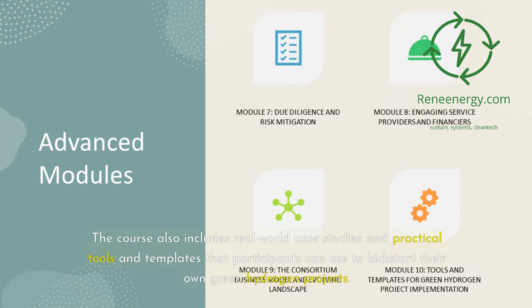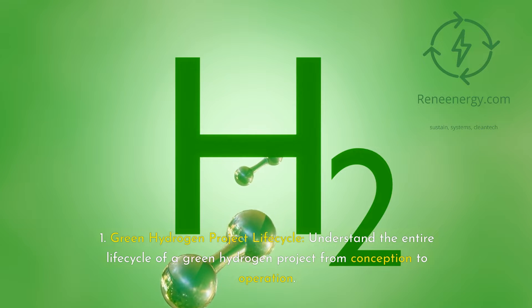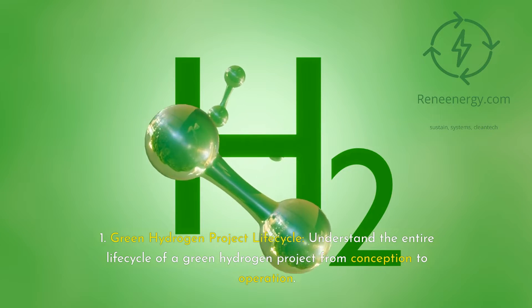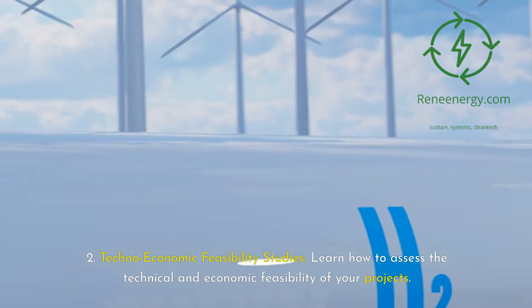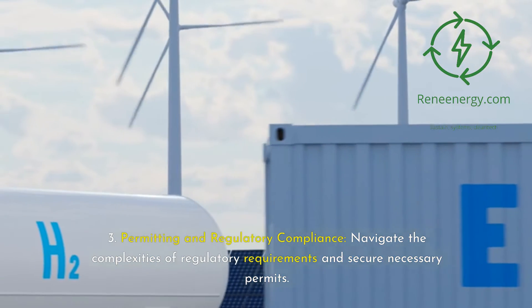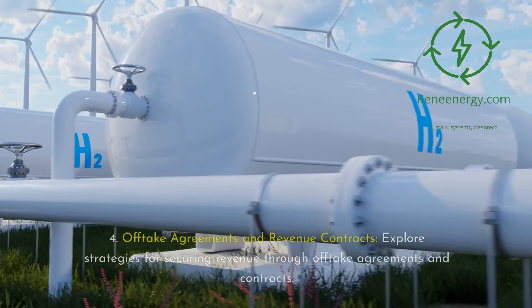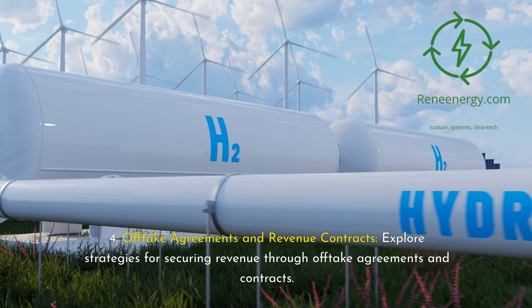The course also includes real-world case studies and practical tools and templates that participants can use to kick-start their own green hydrogen projects. Module 1: Green Hydrogen Project Lifecycle — understand the entire life cycle of a green hydrogen project from conception to operation. Module 2: Techno-economic Feasibility Studies — learn how to assess the technical and economic feasibility of your projects. Module 3: Permitting and Regulatory Compliance — navigate the complexities of regulatory requirements and secure necessary permits. Module 4: Off-take Agreements and Revenue Contracts — explore strategies for securing revenue through off-take agreements and contracts.